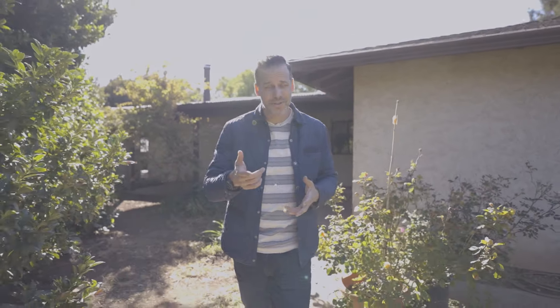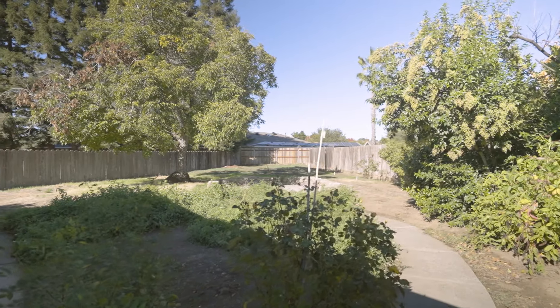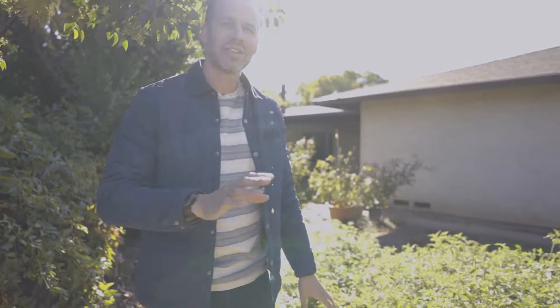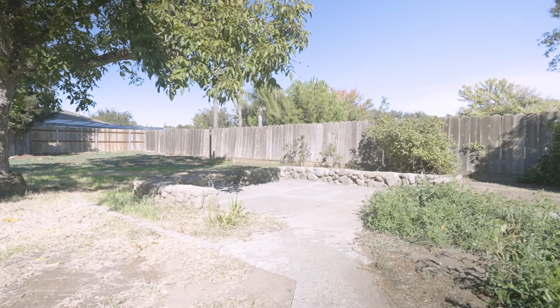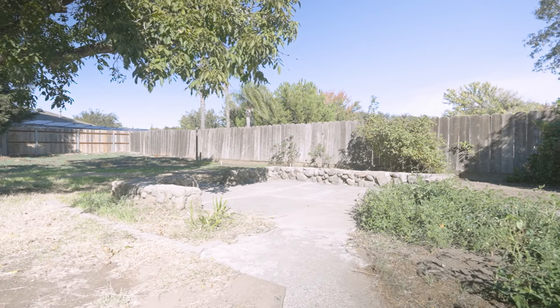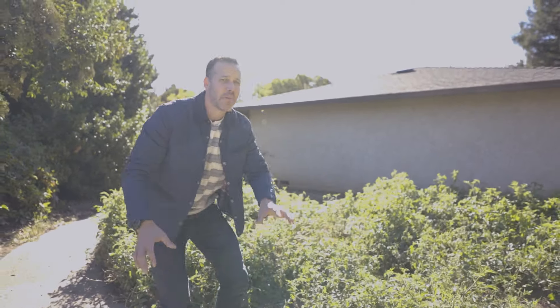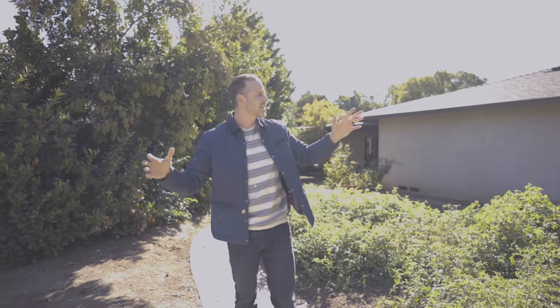There's a country song that says you can't buy happiness, but you can buy dirt. And guess what? That's what we have a lot of back here in the backyard — over a third of an acre. During COVID, they had a huge garden back here with tons of fruits and vegetables. There are probably about 150 tomatoes on these plants right here, which means the soil is super good. You can have a garden, grow your own vegetables, and there's more than enough room for a pool, a playground, a pergola, or an outdoor kitchen — whatever you want to do back here.